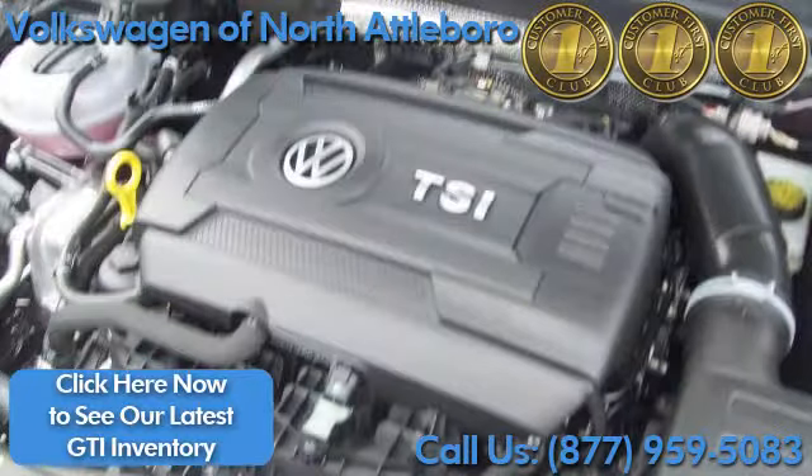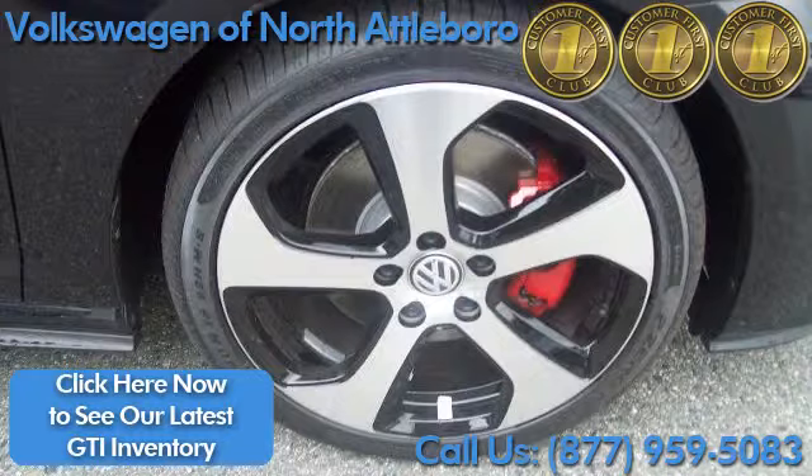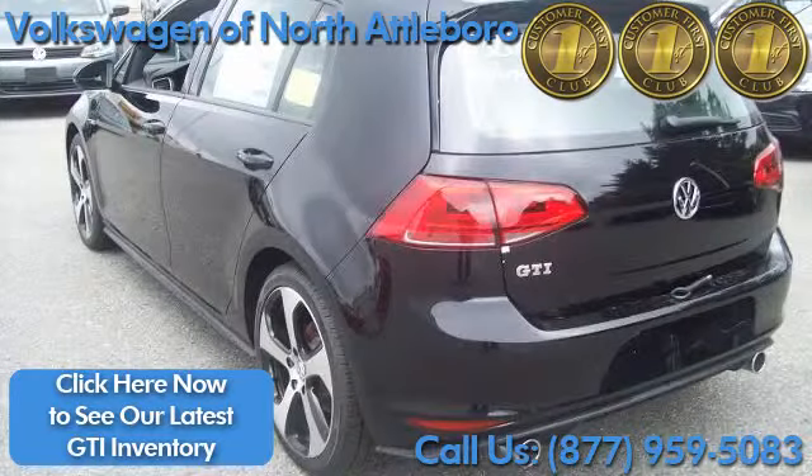A turbocharged 4-cylinder engine that pumps out 210 horsepower, with modern amenities you typically find in a much more expensive vehicle. Premium rims and sporty tires means better handling no matter what type of roads you're on — a sporty compact performance vehicle.